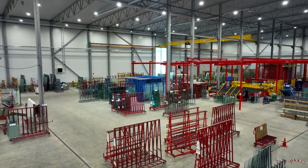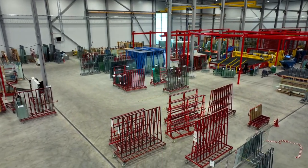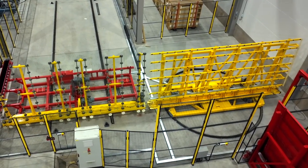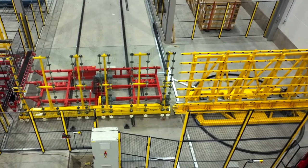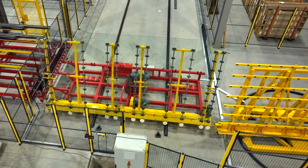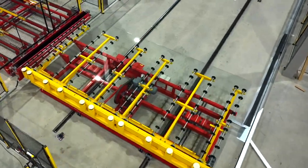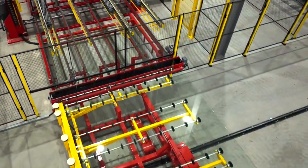Right now we're standing in an open space, but this space will not be open for long because this is where the first sorting system from Hegla will be installed, already in week 44. So we will not touch the glass from when it enters the factory until it goes out from the IGU lines. After the first sorting is in place, it will go through the grinding and then into another sorting system installed in the beginning of the year. And in April we're ready with the most modern factory in Europe.